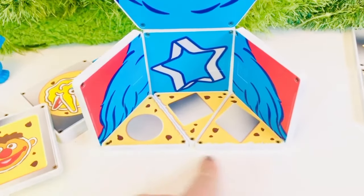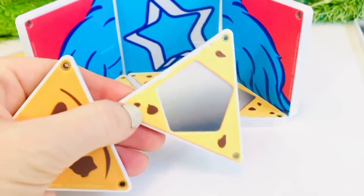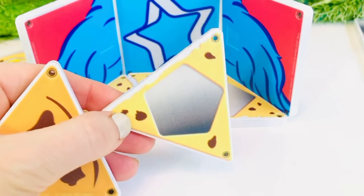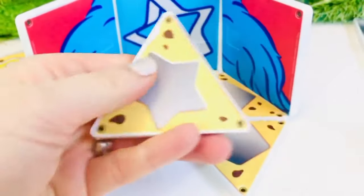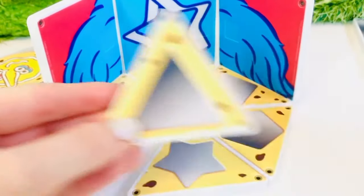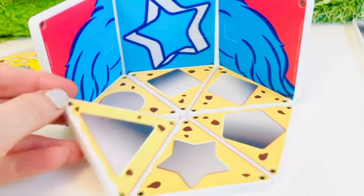Now we have to build the second half of our cookie — this is one half and we build the other half, so there are three pieces to each half. Do you know what this shape is? How many sides are there? Five sides — so it's called a pentagon! Then we have a star, and finally we have the triangle on the triangle shape.